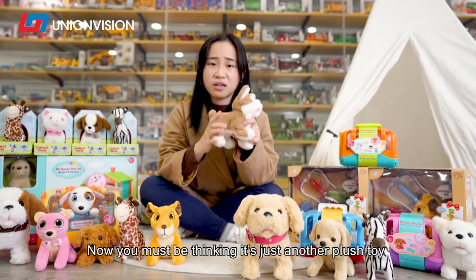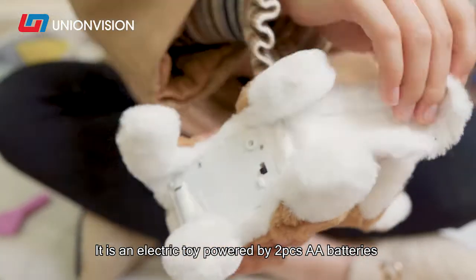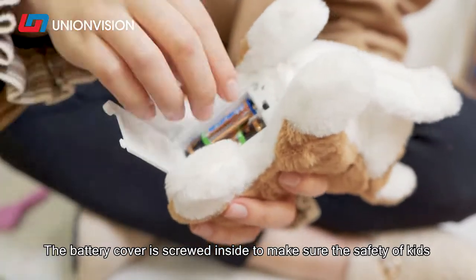Now you must be thinking it's just another plush toy, but actually it's not. It's an electric toy powered by 2 pieces of AA battery. The battery cover is screwed inside to make sure the safety of the kit.